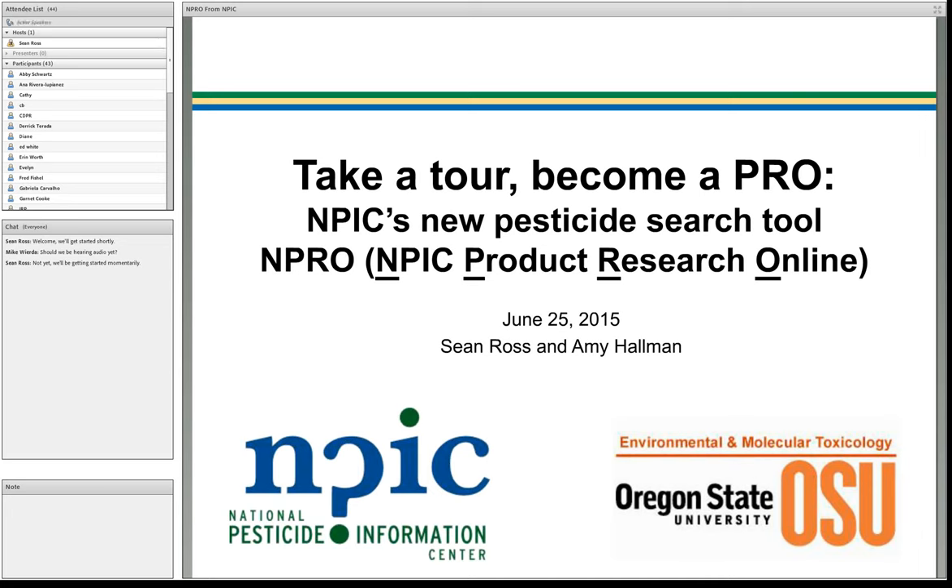I'm an associate professor at Oregon State University and I direct NPIC. NPIC is a cooperative agreement between the U.S. Environmental Protection Agency and Oregon State University, with the mission of bringing science-based and objective information on pesticides to diverse audiences. Today you'll be listening to a webinar entitled 'Take a Tour, Become a Pro: NPIC's New Pesticide Search Tool, NPRO,' which stands for the NPIC Product Research Online.